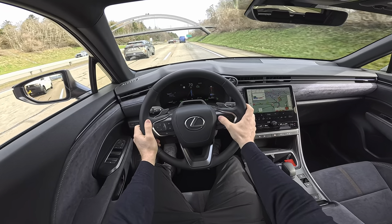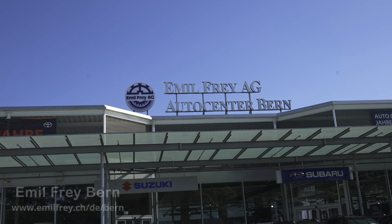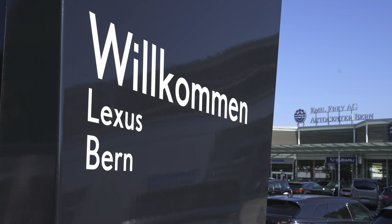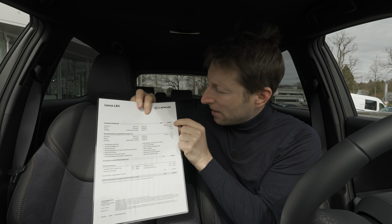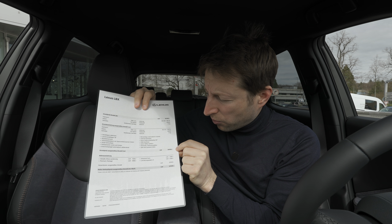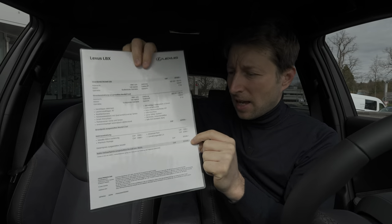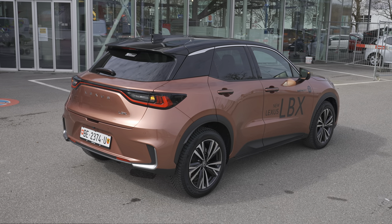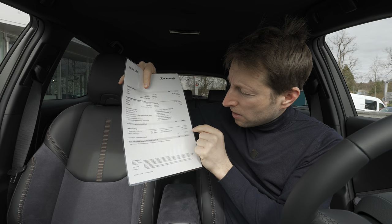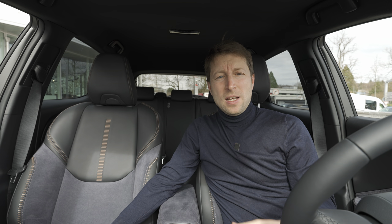If you want to see the test drive video, check it out for driving feel information. If you're in Switzerland or around Switzerland, check out Emil Frey in Bern — I'll leave the link in the description. The price starts at 35,900 francs for the LBX, but the version we have here starts at 44,400 francs and goes up to 53,040 francs with all options. It comes with an optional color at 1,200 francs, premium package 3,490 francs, advanced pack 1,390 francs, and launch package LX 2,560 francs.